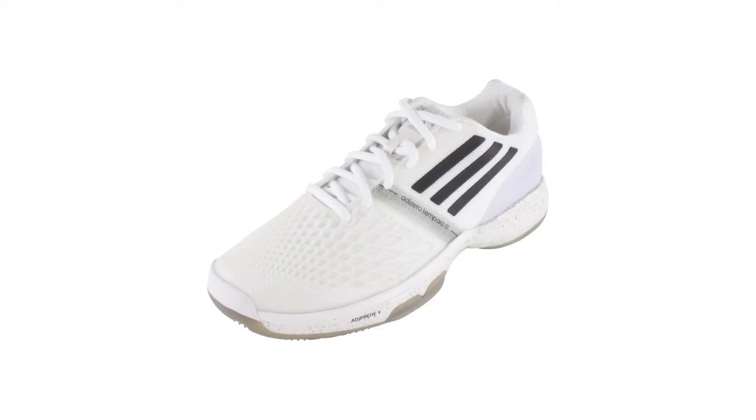On her feet, Anna will be sporting the CC Adizero Tempaya 3s in white and black, which are going to give her lightweight performance and multi-directional speed for grass court play.